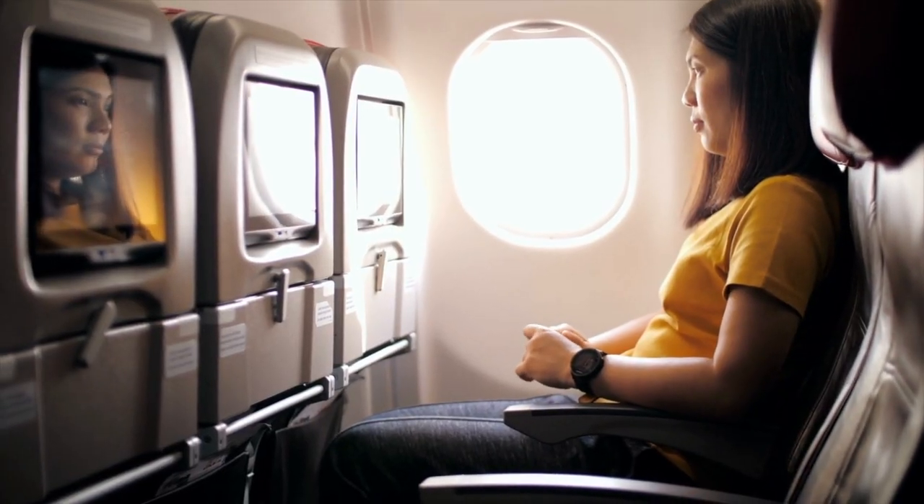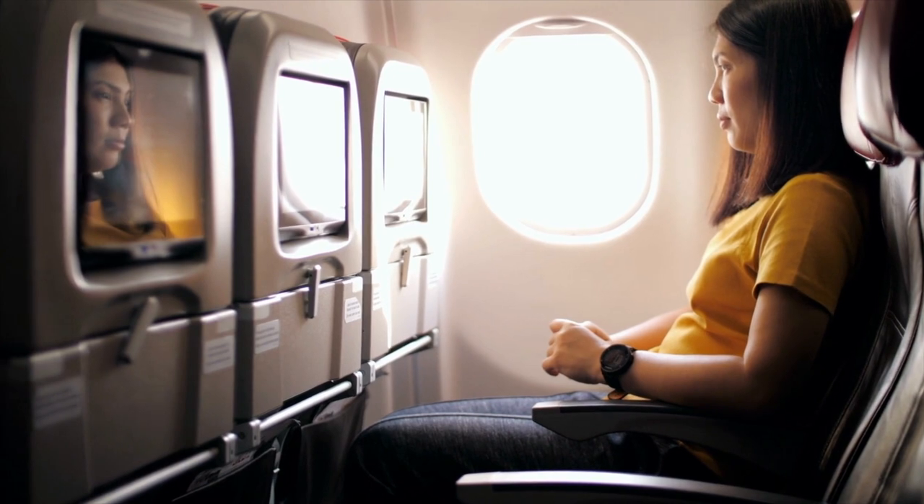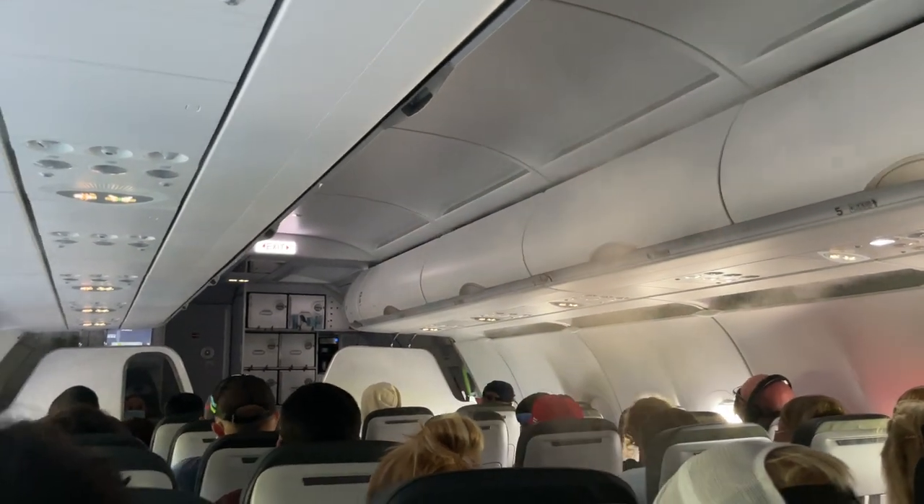Some of the cons to sitting in the front of the plane are that it fills up very quickly and a lot of airlines charge a premium rate for those front-of-the-plane seats, which means you probably won't have an empty seat next to you. It also tends to be the cooler part of the plane, although for some of us who get hot flashes, that might not be such a bad thing.